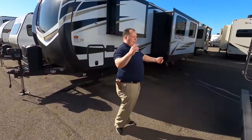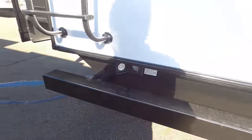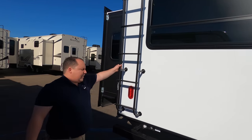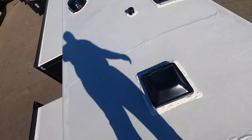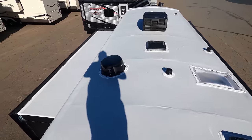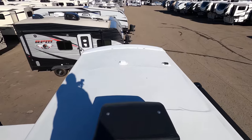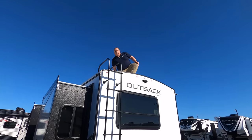Coming around the back, we have a nice bumper for your slinky. There's your 50-amp power plug-in right there. It is prepped for a Furrion backup camera on the back. We also have a ladder to get up on the one-piece TPO roof. Up here on the roof, you can see a nice radius roof — a really big one-piece TPO roof. We have one air conditioning unit, a Winegard 360 digital antenna, it is prepped for solar, and there are places to put your MaxAir fans.